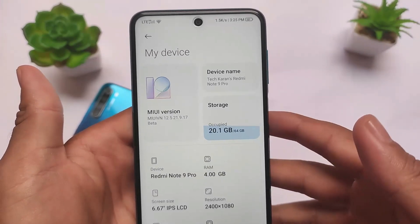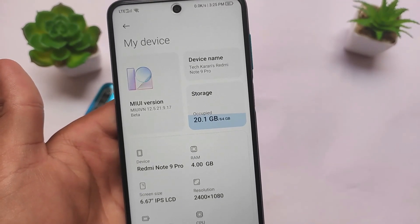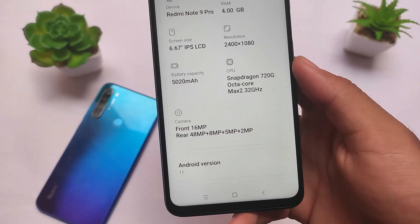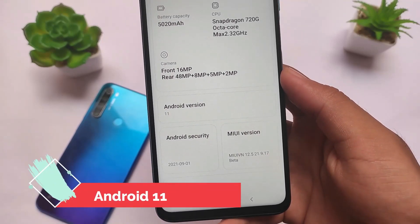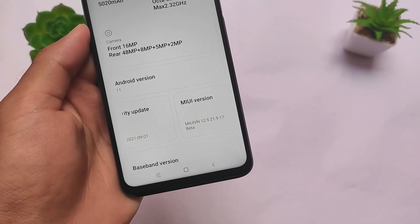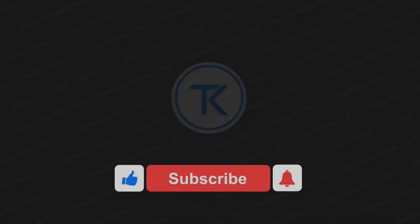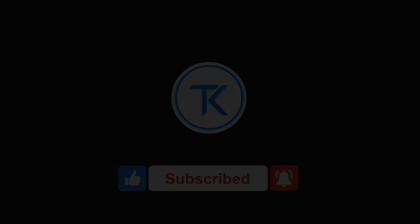This build is quite good in terms of performance and features. It is based on Android 11, and the latest September security patch is already included. We're going to talk about all of this in this video, so stay tuned and make sure to watch till the end — let's get started.